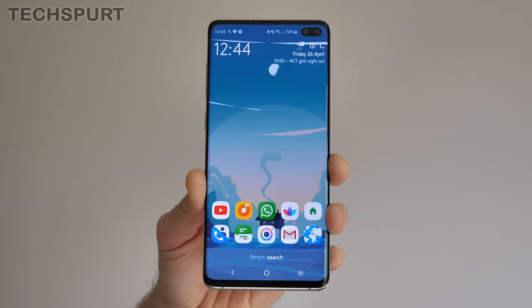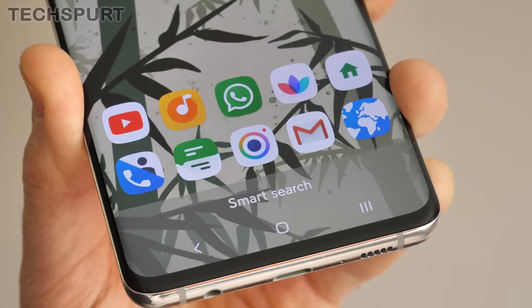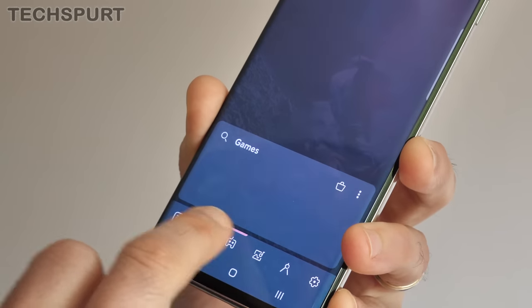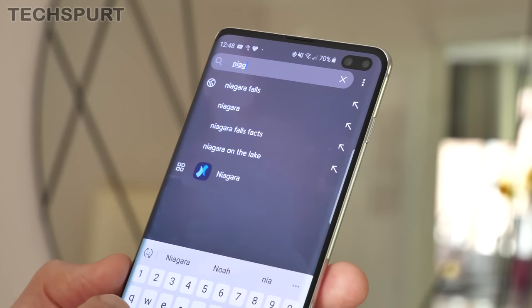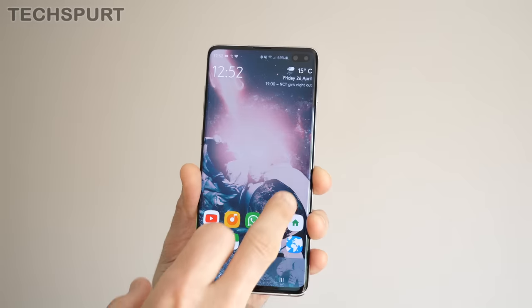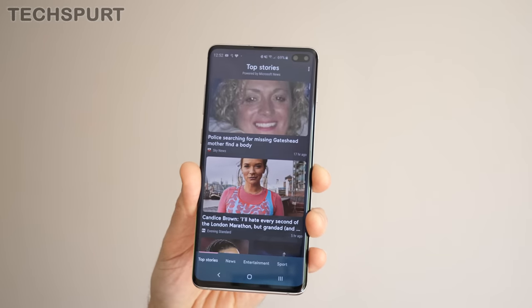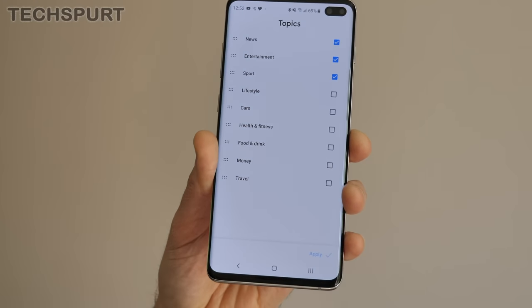Another launcher that really spices things up is Smart Launcher 5. Rather than a standard apps drawer, you get all manner of options for finding what you need. You can add two rows of favourite apps to the main desktop, while a swipe right reveals the rest split into preset categories. Alternatively, swipe up to open the Smart Search panel which helps you find contacts as well as apps. Swipe right opens a widgets page, while swiping down drags down a news feed powered by Microsoft News — which unfortunately is pretty limited in customization.